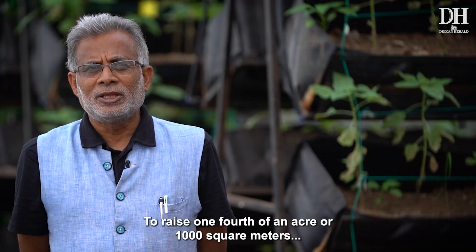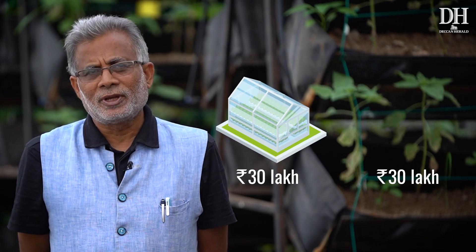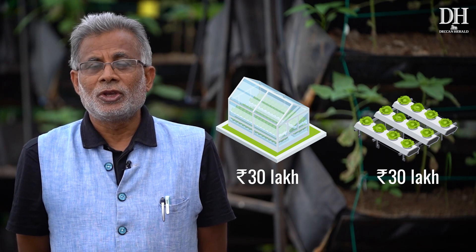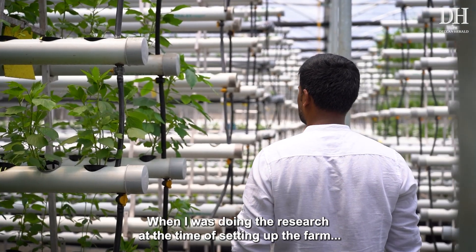A thousand square meters is the best model for hydroponics — that is one-fourth of an acre. You require approximately 30 lakhs for the construction of the poly house and another 30 lakhs for structures and fittings, so you may have to invest around 60 lakhs in the beginning.